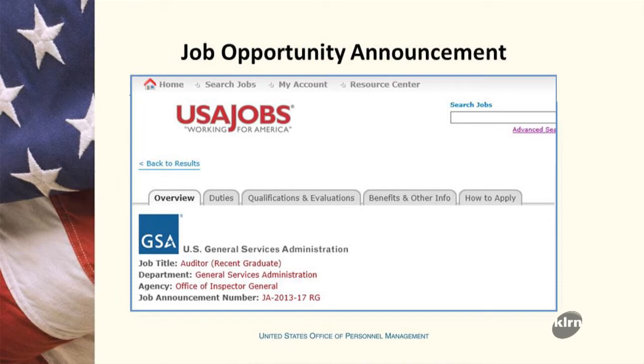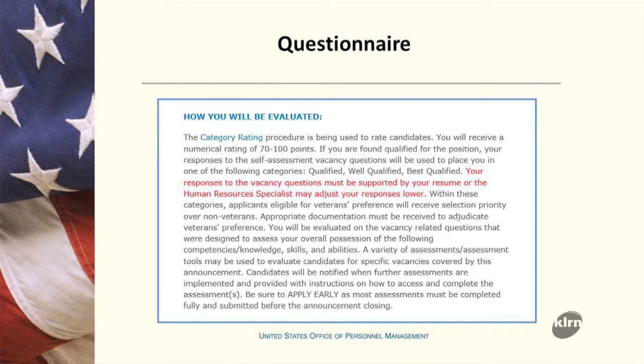The second document is the occupational questionnaire, which is linked from the vacancy announcement. As part of the application process, you must go to that link and answer a series of questions. The agency will ask you very specific questions to determine whether you have general experience or specialized experience — essentially using it as a screen-out method, asking things like how often you perform certain tasks or whether you're considered a subject matter expert.